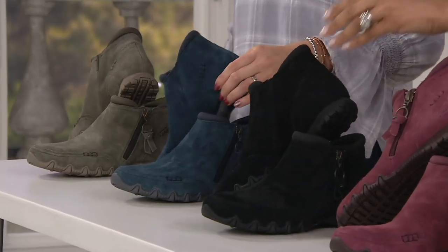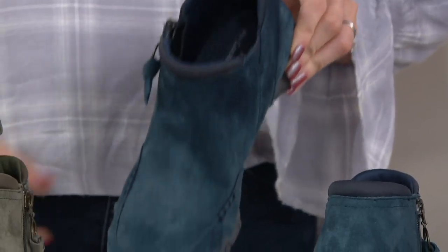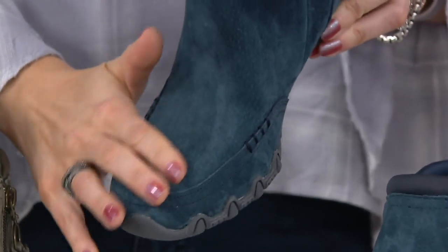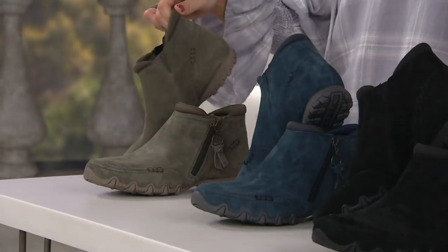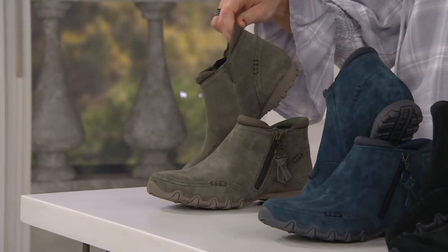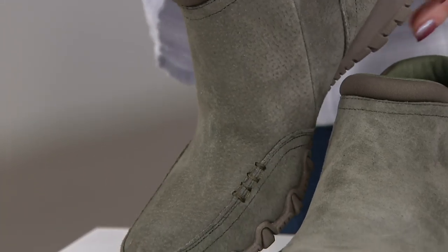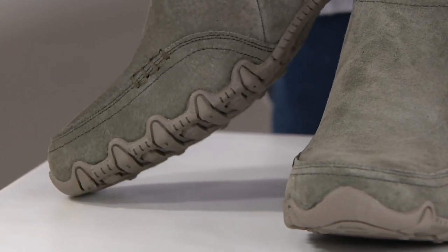Navy is what you went for. Navy — the most denim-friendly of the bunch. It's just going to elongate the leg if you're wearing these with any wash of jean — it's going to look so pretty. Last but not least, we have our olive. I love this olive color. It's more of a dusty olive — tones of taupe and stone underneath give it a nice dusty look.